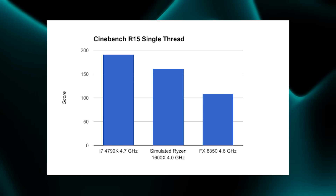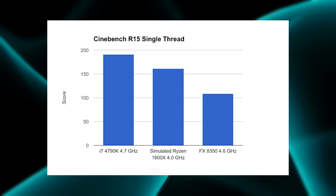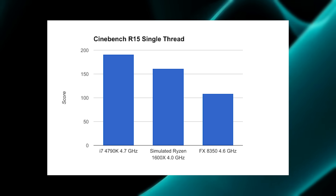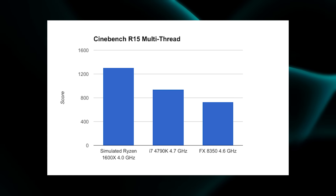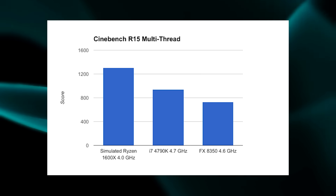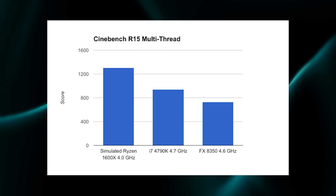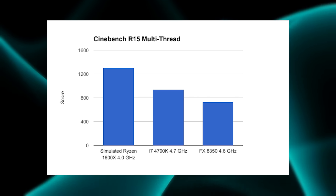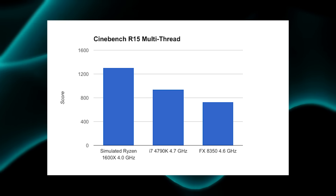The gap is not gigantic. I also threw in the FX 8350 running at 4.6 gigahertz just to see how badly it gets crushed in all these benchmarks. As expected, the multi-thread test does heavily favor the simulated Ryzen 1600x, where it pretty much destroys everything in its path and scales very well, as long as the software is optimized for multi-thread performance.